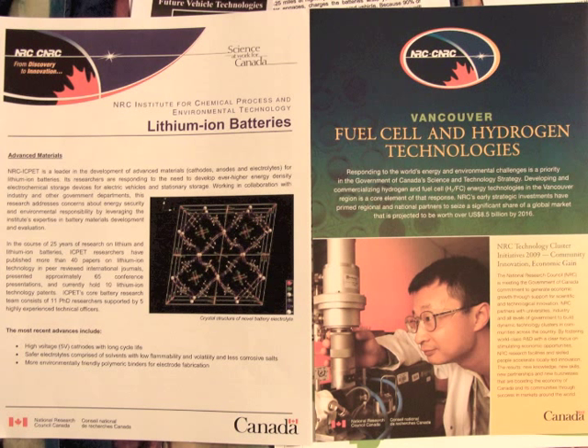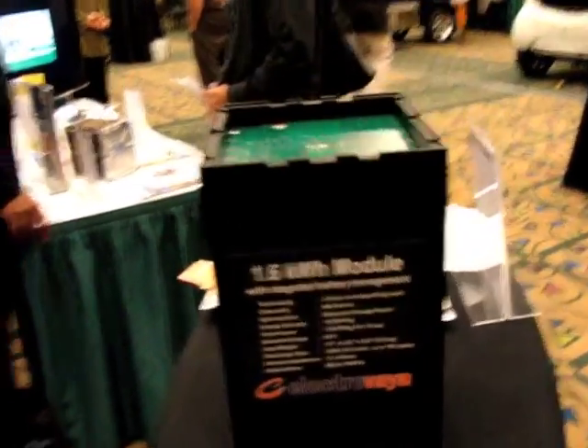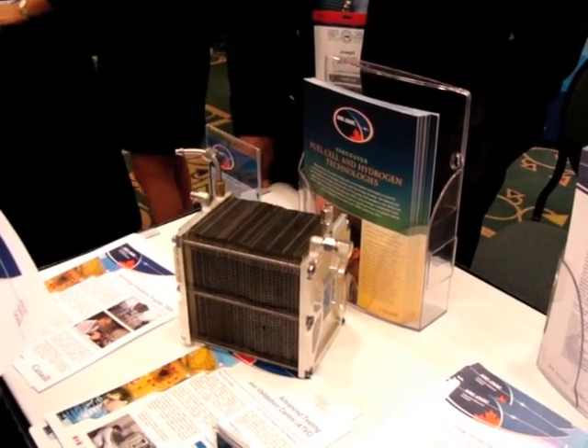Albeit minor, there were battery technologies and fuel cell technologies shown here as well. That's everything for now — thanks for watching.